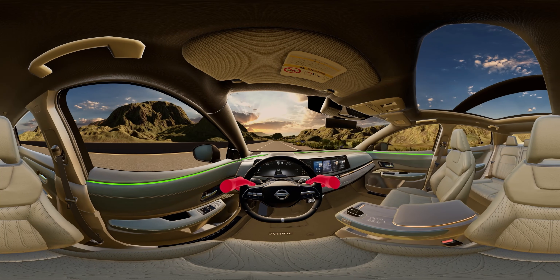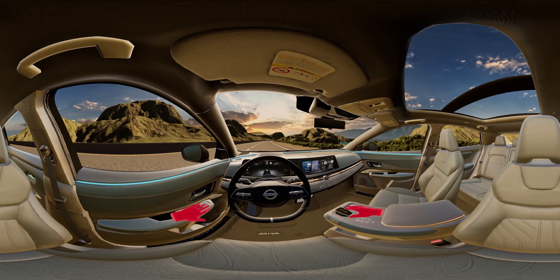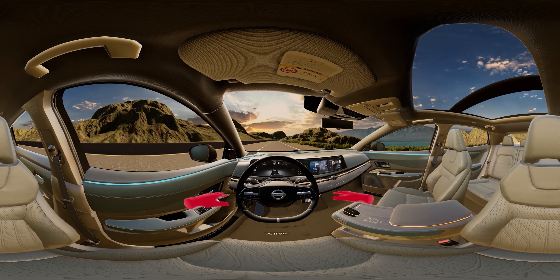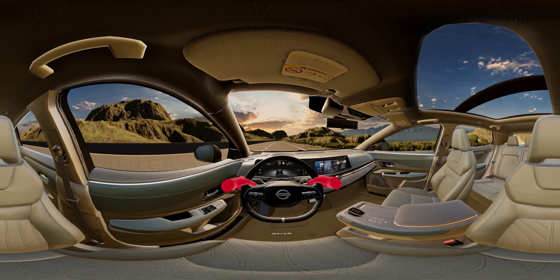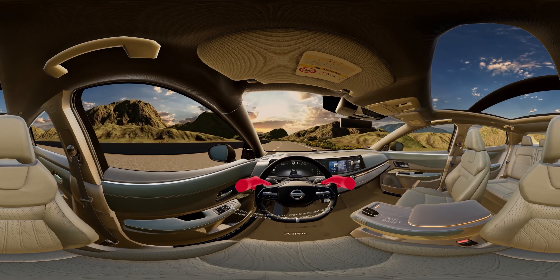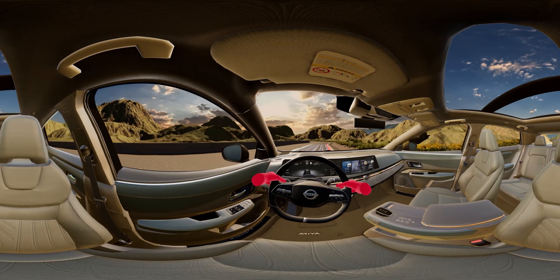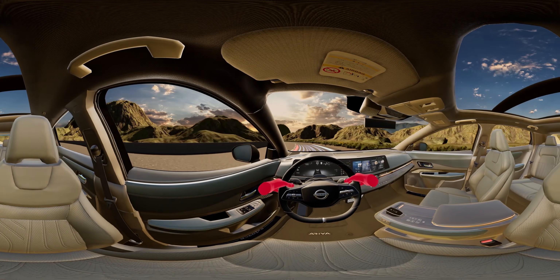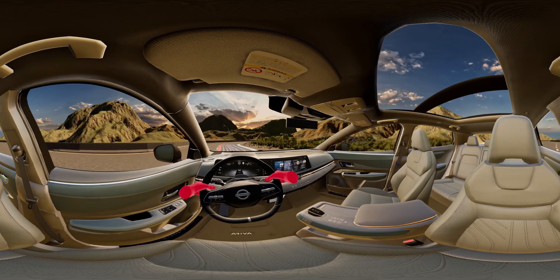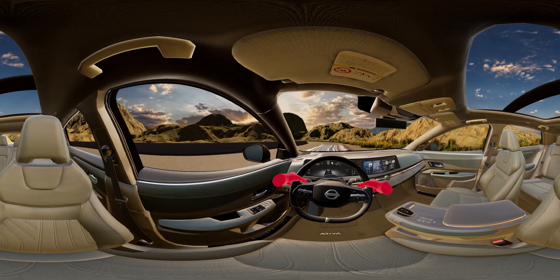On freeways with clear lane markings, it might even give you the okay to go hands-off. Just don't get too comfortable, or Ariya will remind you to keep your eyes front and center. Now let's talk about E-Force All-Wheel Drive. This available system is so advanced it can respond automatically to changing road conditions, delivering power where you need it, when you need it — so you can hold a line through corners more precisely and enjoy a smoother ride when the road throws you a curve.